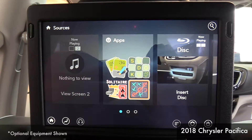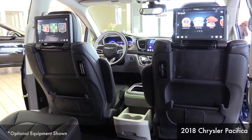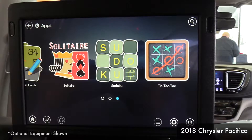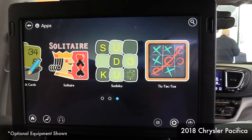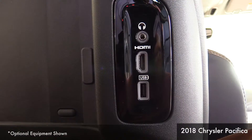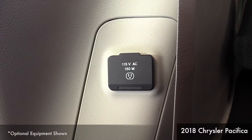We have the largest screens available on a minivan today, which gives you lots of options. You can also play Blu-ray discs, DVD discs, as well as audio CDs from the system, and plug in additional items into your HDMI port, such as video game systems.